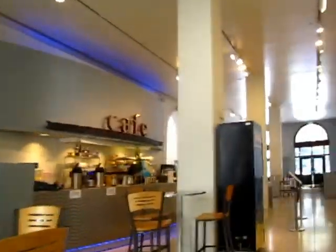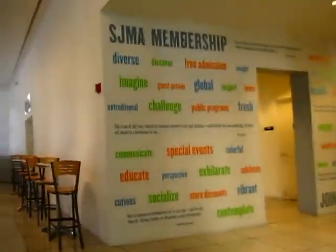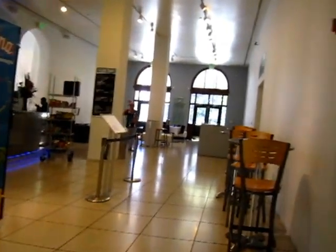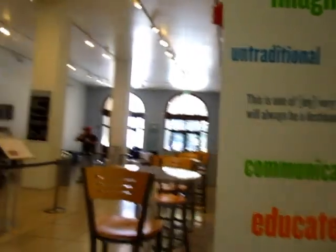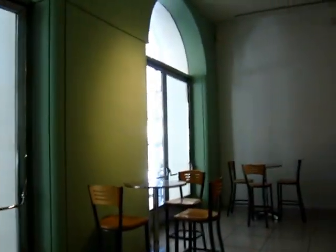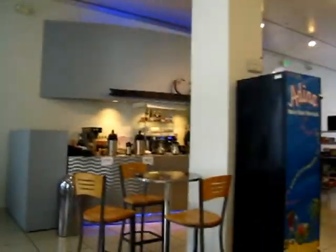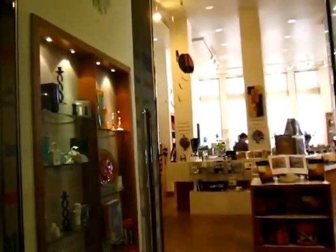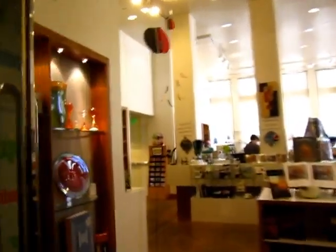Let's take a look and see if it is open. It has a good espresso machine and a pretty good museum store. I don't think I should take a video here.